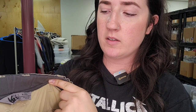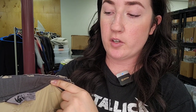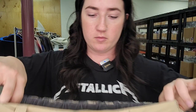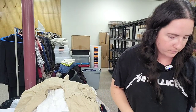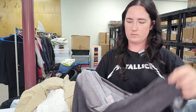Next up is a REI men's convertible hiking pants — size M-28L. Those will probably only go for $30, but they'll sell very fast.